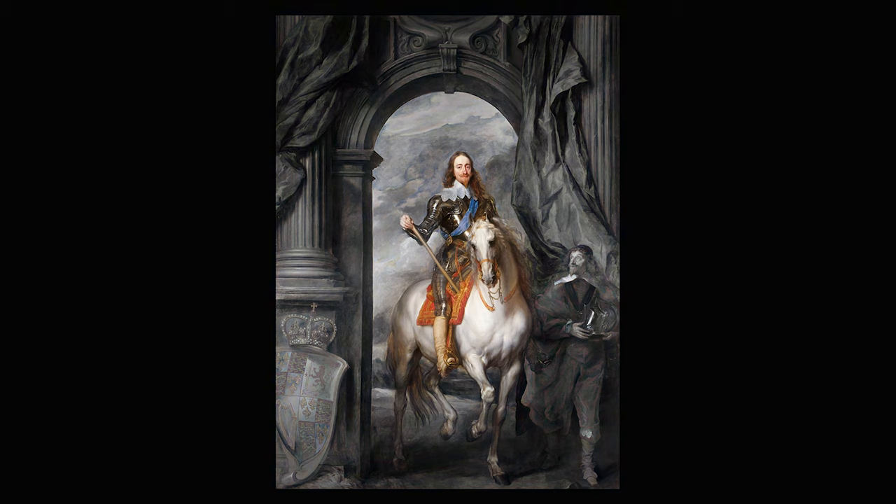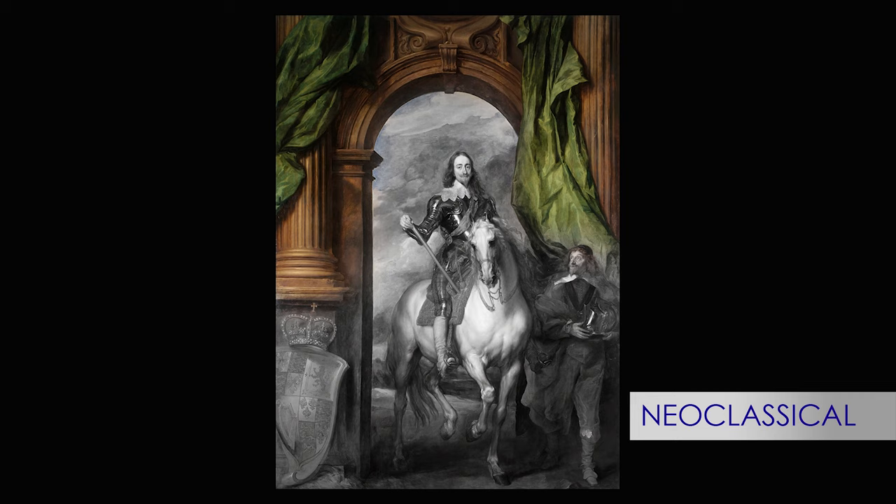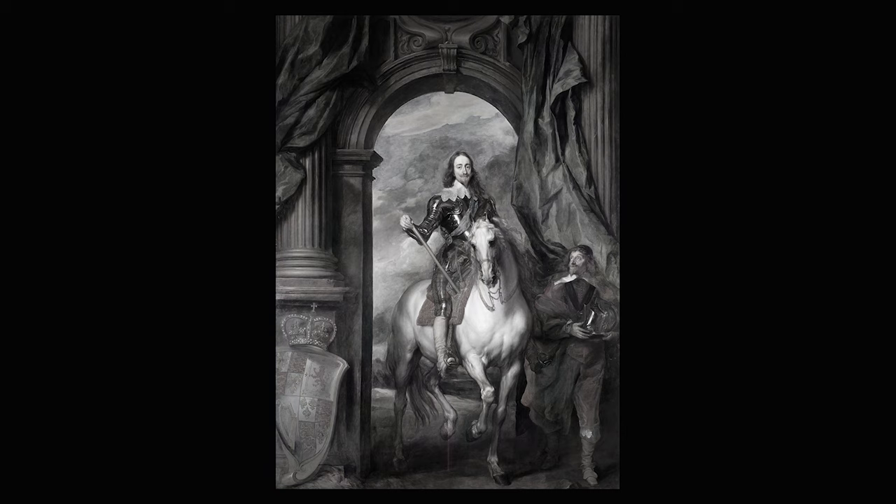His majesty is depicted as a knight riding a beautiful muscular white horse under a neoclassical triumphal arch adorned with green silk hangings. The king is in the middle of the painting, clad in parade armor with a blue sash, and he carries a baton to symbolize his command of the military. The scene is set in an open space and the king is passing through the arch like the Roman emperors used to do.